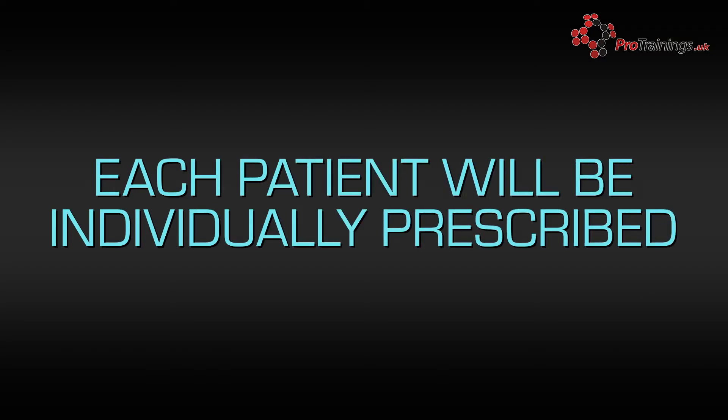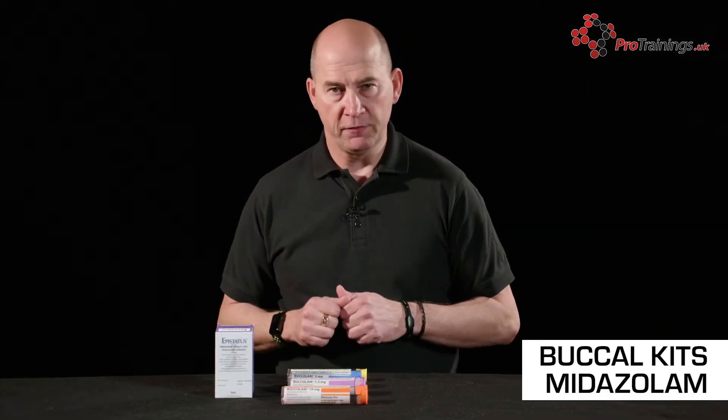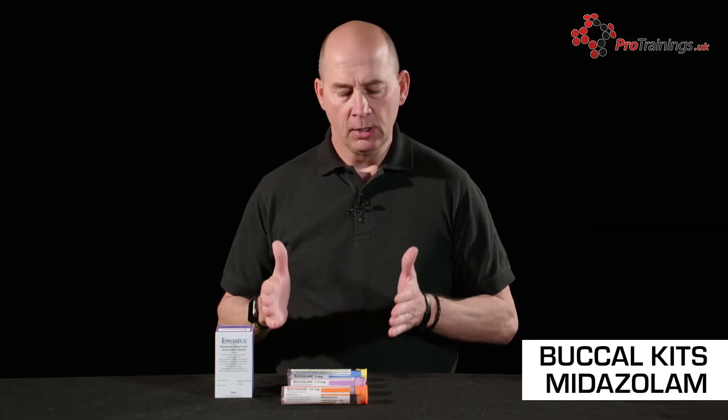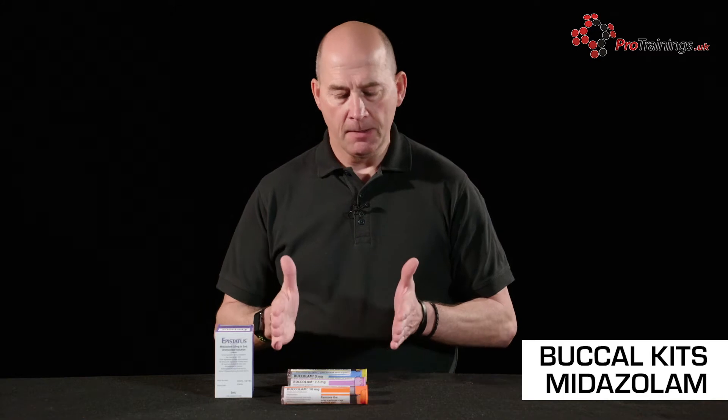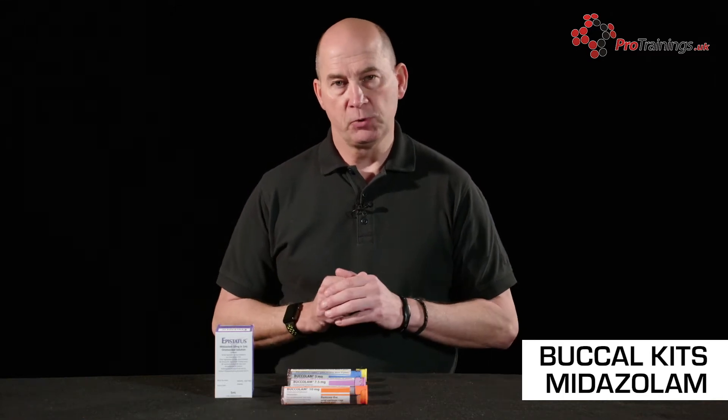Each will be prescribed specifically for your patient, so you shouldn't have to work out the dosage unless you are a healthcare professional with that role. Normally the patient will be prescribed a dosage set for them, which will change as they get older, but the dosage is prescribed for the individual.